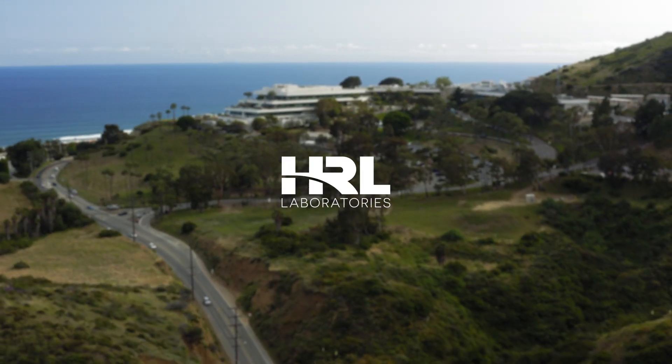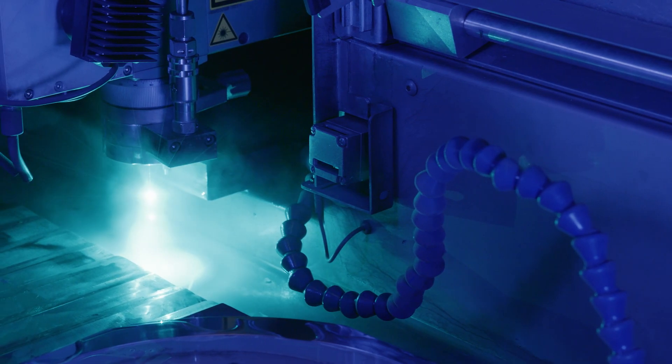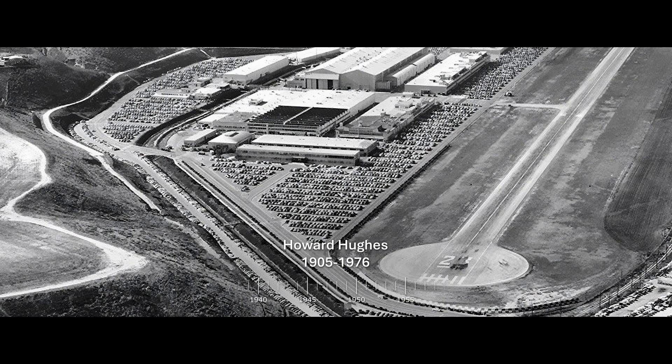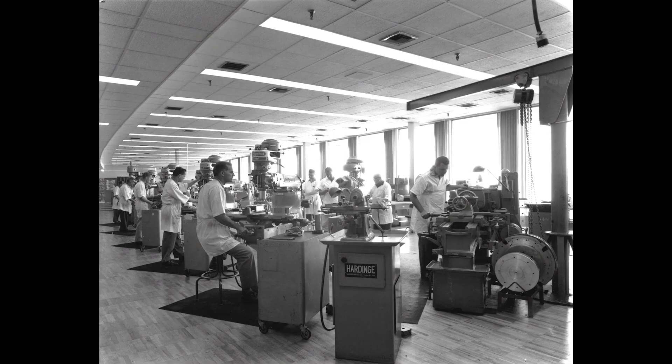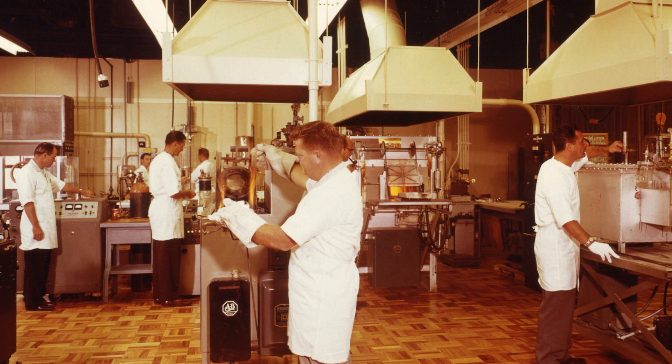Welcome to HRL Laboratories, a hub of groundbreaking innovation and engineering excellence. In 1948, the renowned Howard Hughes founded Hughes Aircraft, which established Hughes Research Laboratory as its R&D center, setting the stage for decades of scientific breakthroughs.